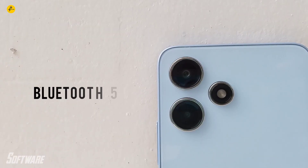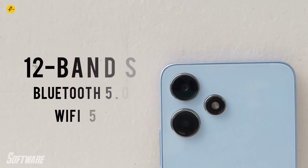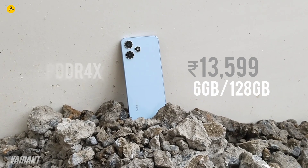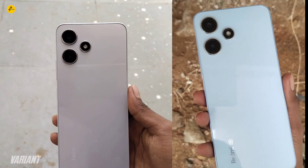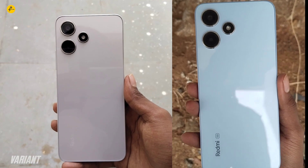For connectivity, you get Bluetooth 5.0, Wi-Fi 5, and 5G support. The RAM is LPDDR4X and storage uses UFS 2.2. The phone is available in two color variants; this review unit is the black variant.